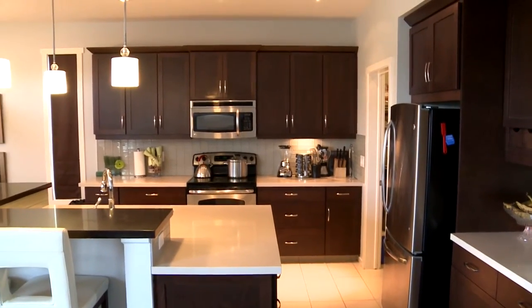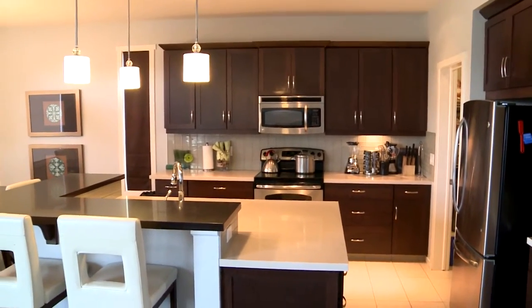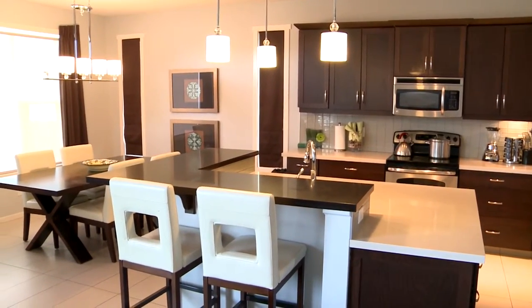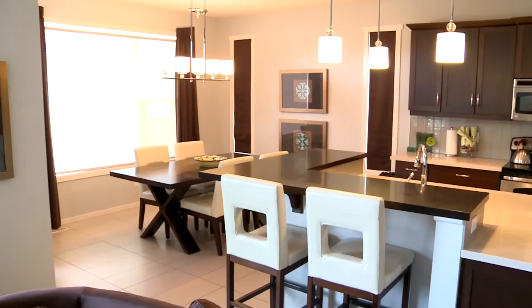The kitchen has a two-tier island with quartz countertops with nice contrast — dark on the upper level, and the lower level has light-colored quartz, which continues throughout the other countertops in the kitchen.